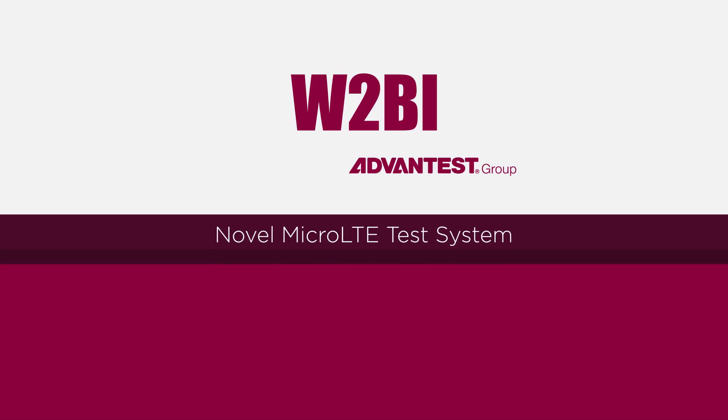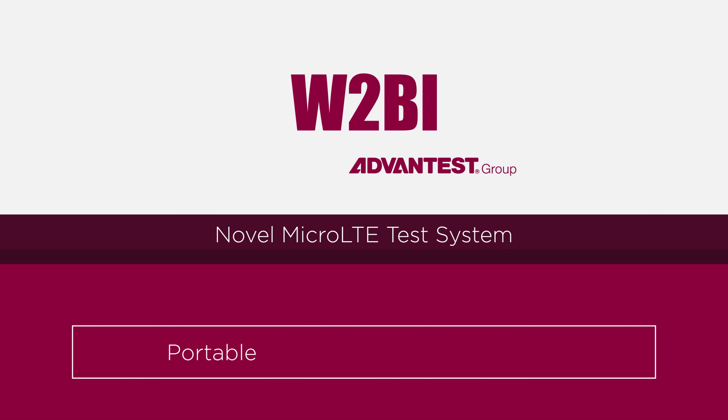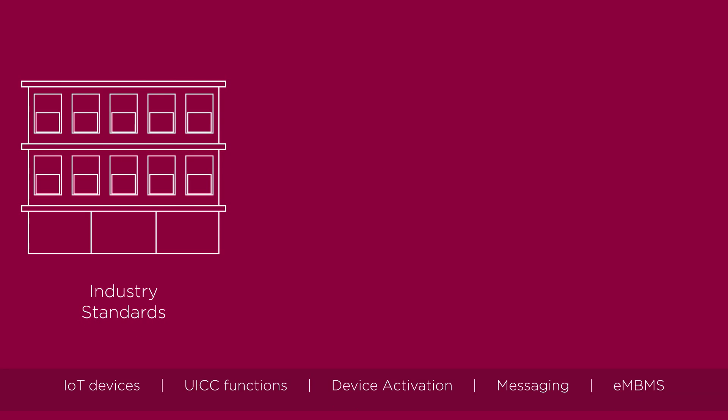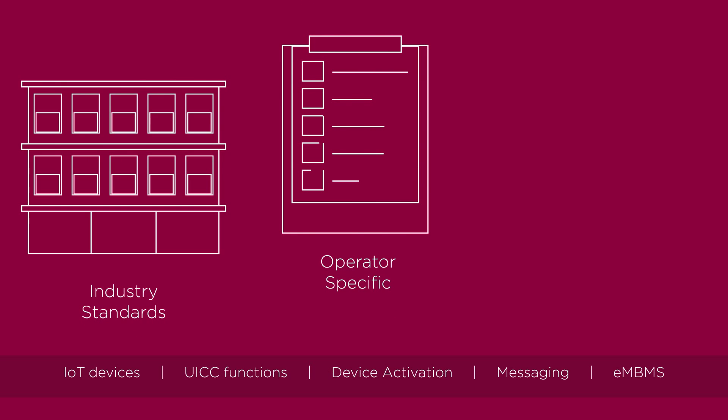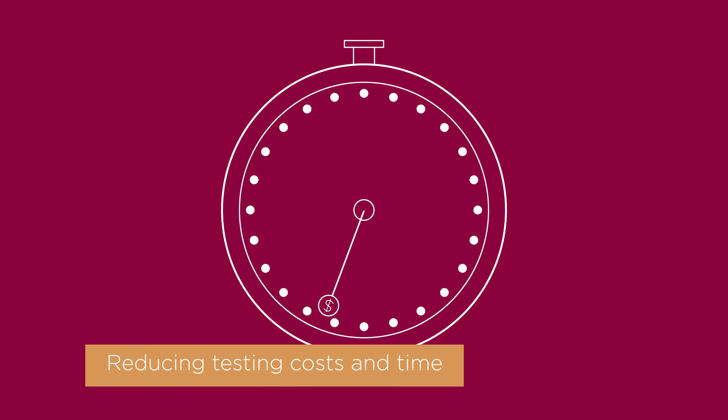W2BI's new micro LTE test system brings many capabilities and benefits of a large lab, but miniaturized into a portable, on-demand, flexible lab. It supports industry standards, operator-specific, and custom tests with minimal space demands, while significantly reducing testing costs and time.